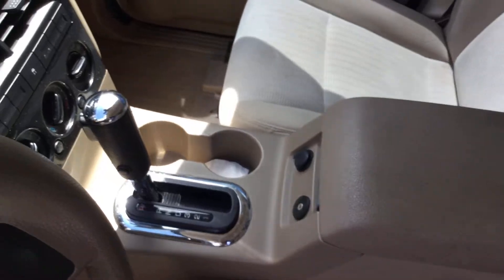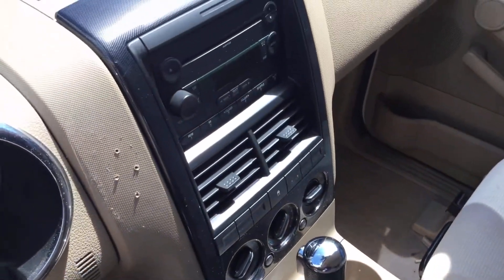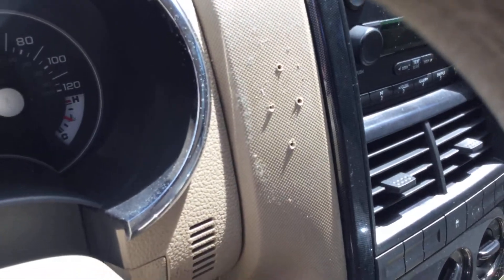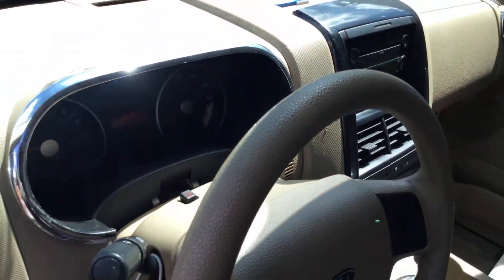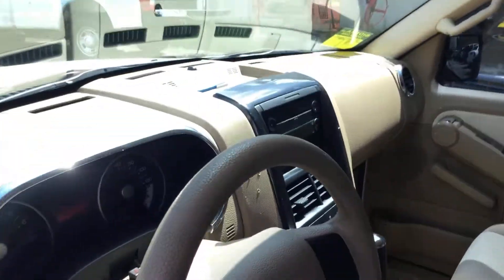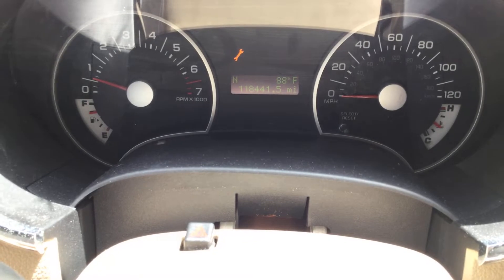The passenger seat looks good. The center console is not broken or torn. The shifter and the radio bezel all look nice. There are a couple of screw holes throughout the vehicle because this did have emergency lights on it. There are the miles — 118,000 miles.